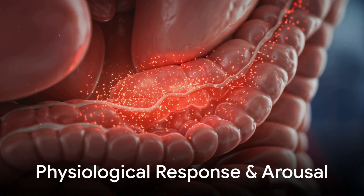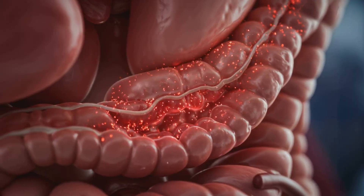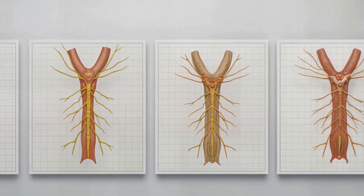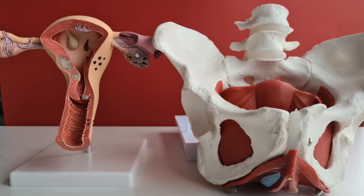During sexual arousal, physiological responses in the G-spot area include increased blood flow, engorgement, and glandular secretion, enhancing sensitivity and responsiveness. Scientific studies show considerable anatomical variation in the G-spot among individuals, and research continues to explore these differences and their implications for sexual health and education.